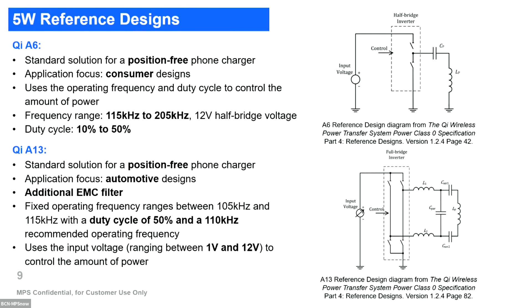Then we have the A13 architecture, which is aimed at more automotive designs. It includes an EMC filter, which impacts efficiency. In this case, the frequency is fixed at a recommended 100 kHz, the duty cycle is fixed, and what changes to regulate the output is the rail voltage of the full bridge.